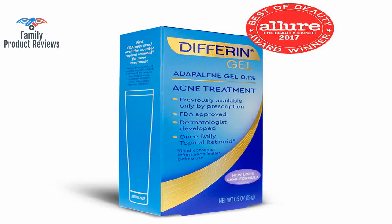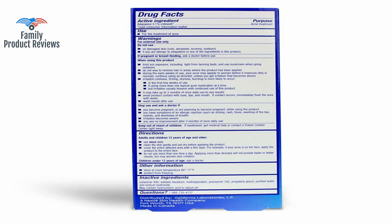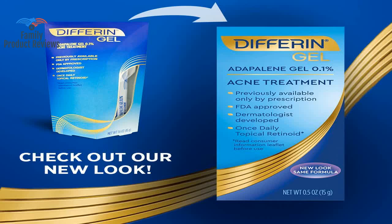Welcome to Family Product Reviews. If you are new here, support us by subscribing. Today we will be reviewing the Differin Adapalene Gel 0.1% Acne Treatment, 15 grams, 30-day supply.